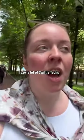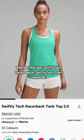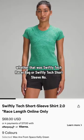Coming in at number four, I saw a lot of Swiftly Techs, whether that was the Swiftly Tech Racerback or Swiftly Tech Short Sleeve.